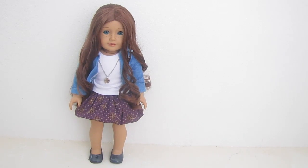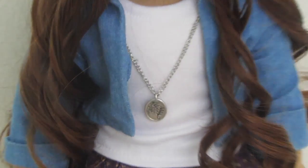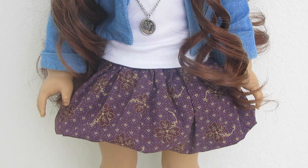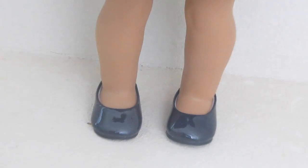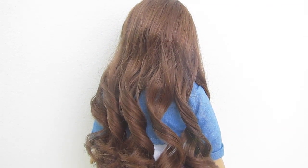This is Sage's outfit. The white shirt is from Michael's — it actually came with the pair of jeans that I cut into shorts that Molly's wearing. On top of that I have a denim jacket from Play Wonder from Target. The necklace is from Sage's Sparkle Dress. The skirt you might recognize from Cecile's parlor outfit, but I folded it under itself so it looks like a bubble skirt. She's wearing grey flats from American Girl, and Sage's hair is just in gorgeous curls.